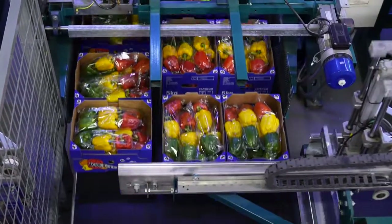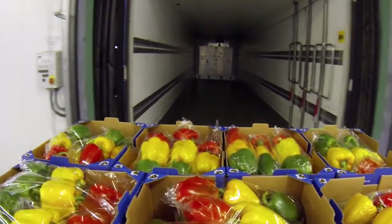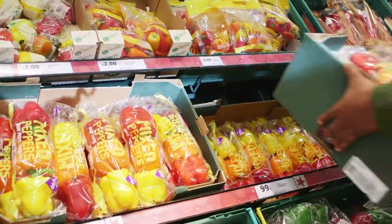They are then placed into boxes and sent to a big depot. It takes just three to four days from picking for them to arrive at your local store, ripe and crunchy.